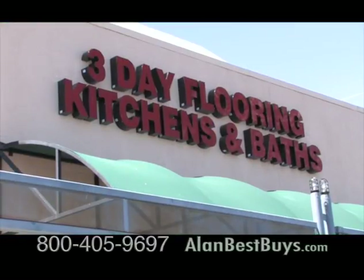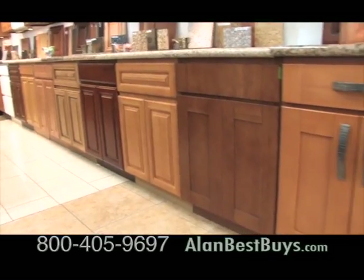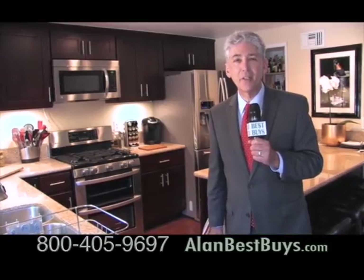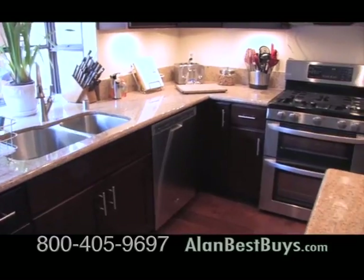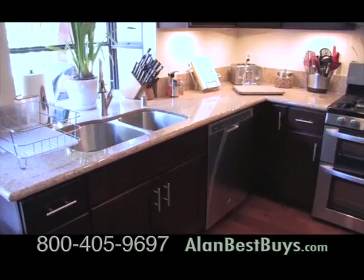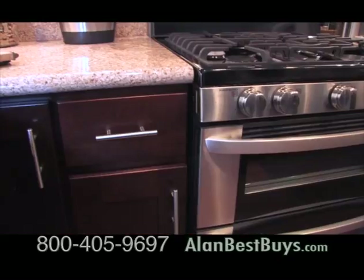3-Day Flooring in Kitchens and Baths has showrooms that serve all of Southern California. Most kitchen jobs are completed in three days. They're now offering 0% interest financing on a new kitchen — just mention our Best Buys TV show. This home got a new kitchen in three days: new cabinets top and bottom, granite countertops, and a new floor. The cabinets have some special features.